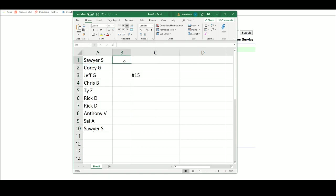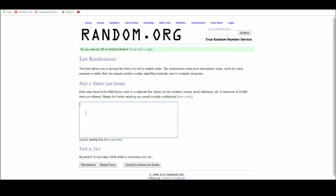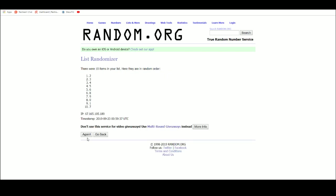All right, serial numbers one through 10, five times. One, two, three, four, five.